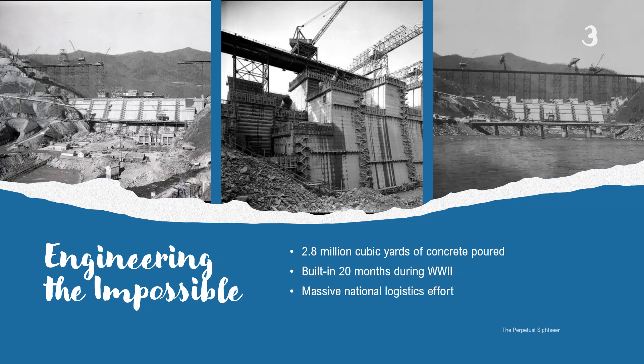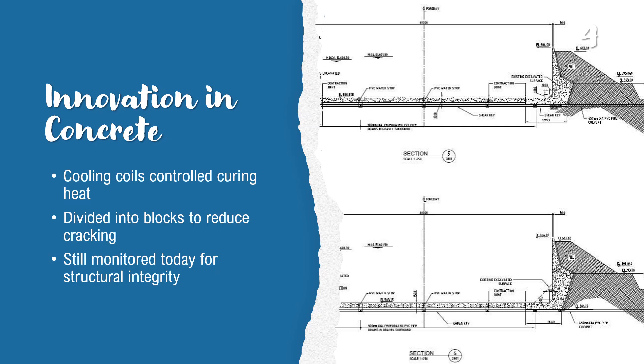Building Fontana Dam was no small task. Thousands of workers, tons of concrete, and logistics from across the country came together in a remote wilderness. The dam was a 20-month race against time and nature to create something that would last generations. One of the most fascinating challenges was heat — concrete gives off heat as it cures, which would crack the dam. So engineers came up with cooling coils and special construction blocks to manage the temperature, decades ahead of their time.